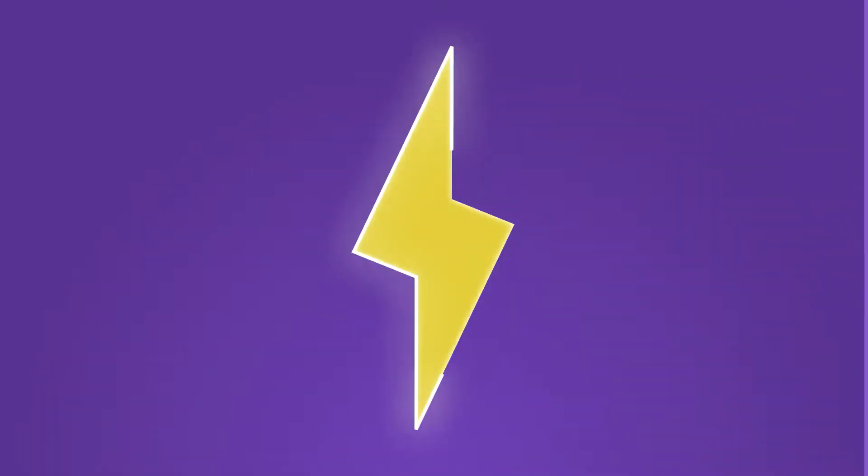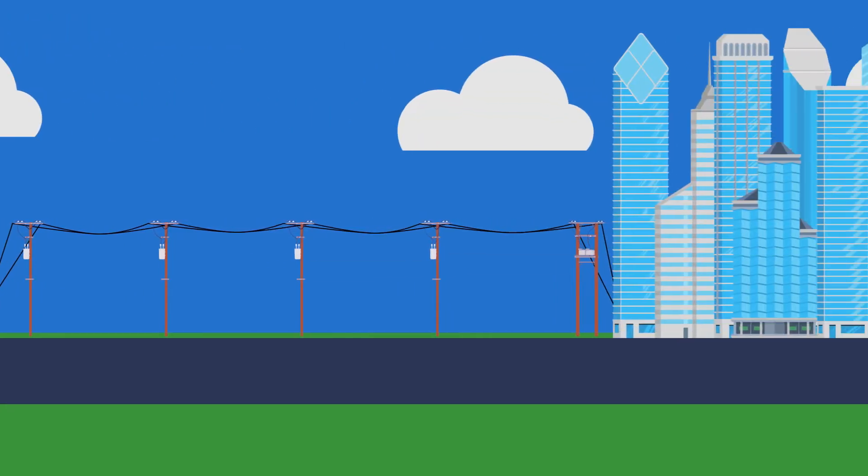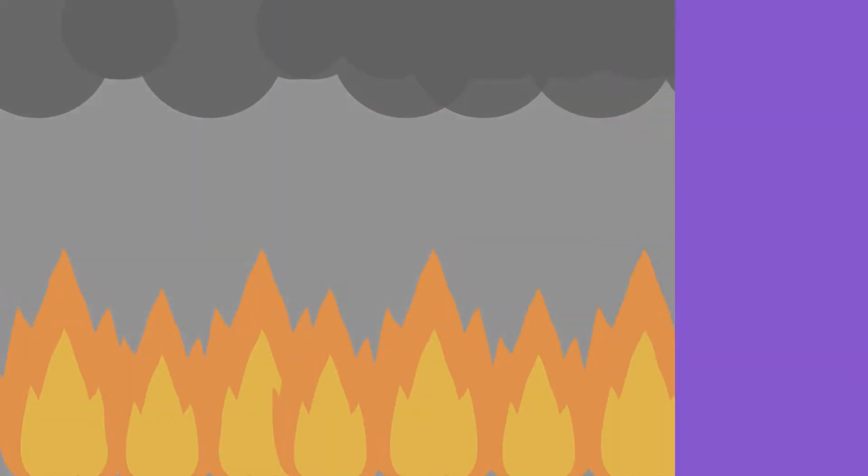To give you a good grounding, the course covers how electricity works, the two main types of electricity — AC and DC — and shows how electricity gets from the power station to your home or place of work. It covers the dangers, including the effects of an electrical shock on the human body, along with other electricity-related dangers such as arcing, fires and explosions.